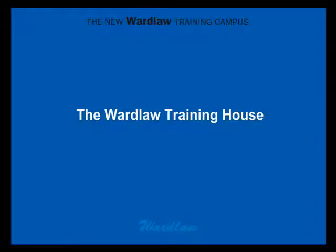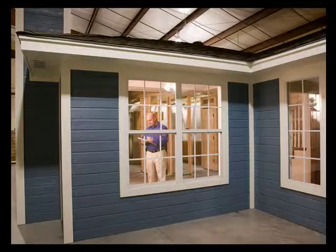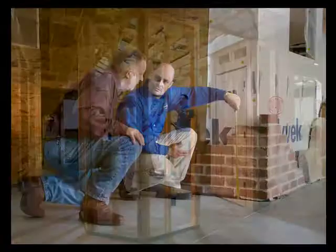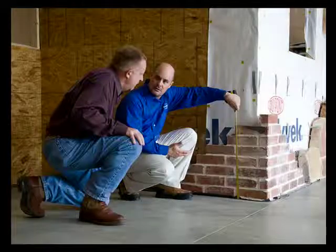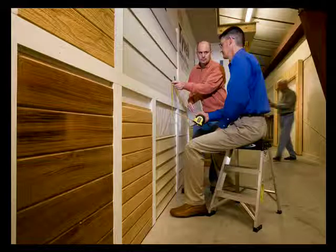Then there's our property lab, complete with a full-scale 1,200 square foot cutaway house. That's right — it's inside our property lab, not outside. It has two bedrooms, a bathroom, kitchen, windows, walls, plumbing, and more.